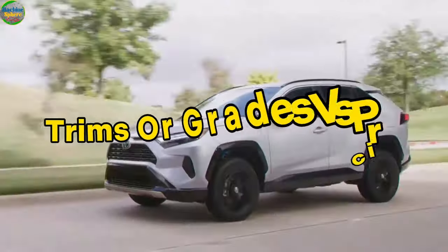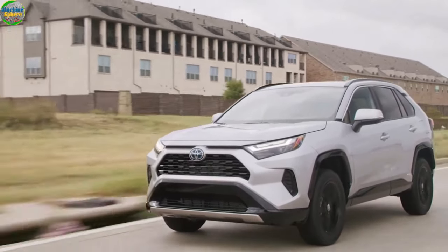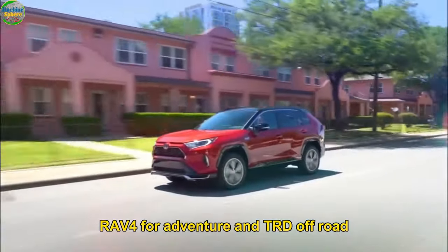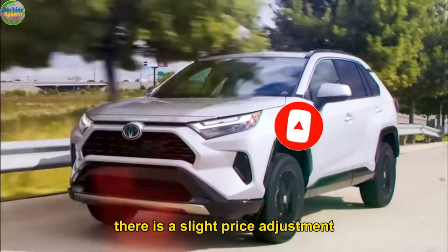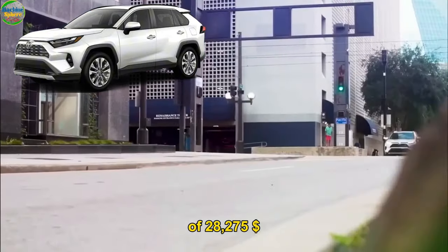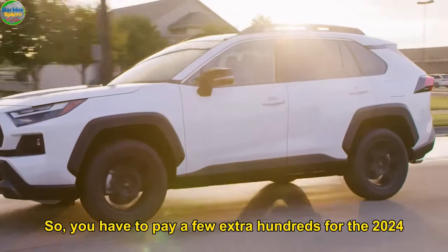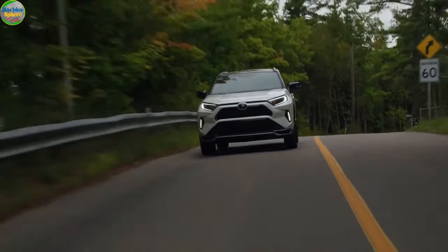Six: Trims or Grades versus Price. Toyota has continued the 13 grades or trims of the 2023 RAV4 into 2024. There are six grades of gas models — notably RAV4 LE, XLE, XLE Premium, RAV4 Limited, RAV4 Adventure, and TRD Off-Road — while the other seven are electrified. What's different? While the trims or grades are the same, there is a slight price adjustment. For example, the 2023 RAV4 LE has a starting MSRP of $28,275, while its 2024 counterpart has a starting price of $29,000, so you pay a few extra hundred dollars for the 2024.